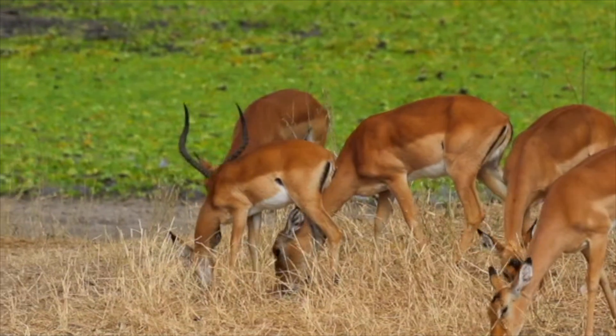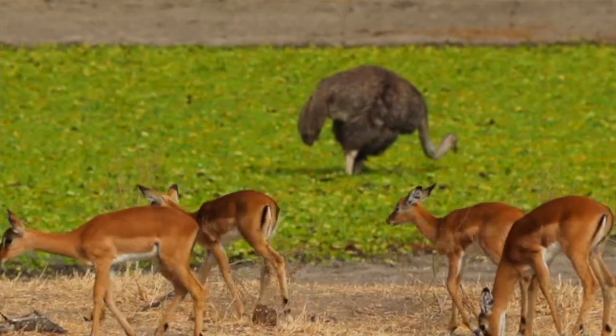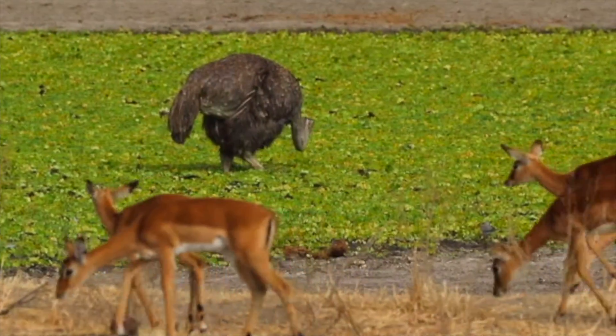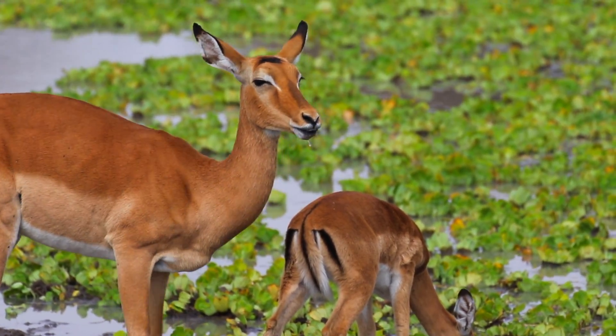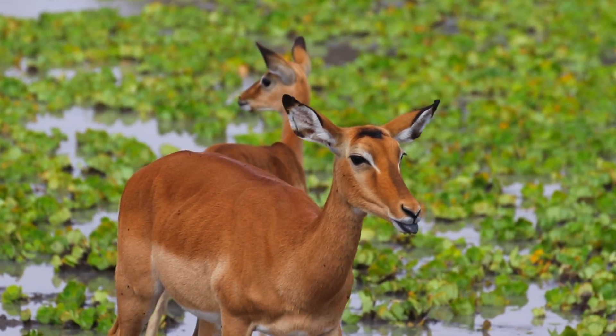The second type of herd sees the rams joining the ewes and the lambs. Typically there is about one adult ram per herd. In the impala's world, there are many species of birds.